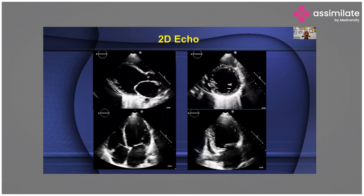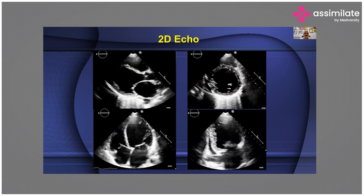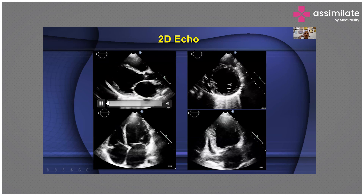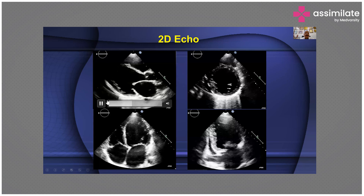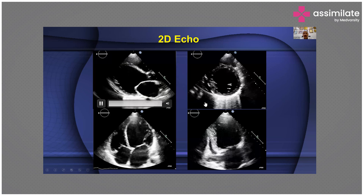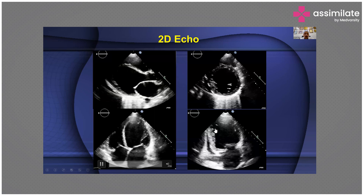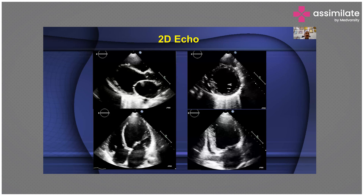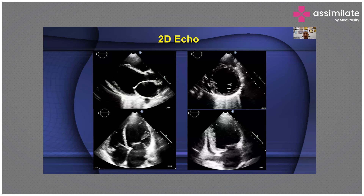The first thing we do in our hospital is perform a 2D echocardiogram. You can see very clearly that the walls are thin, the LV is dilated, and the ejection fraction is very poor. This is the short axis view. This is the 4-chamber view. So you see how within 20 minutes of this person's entry into the emergency room, you actually come to know what this patient has.